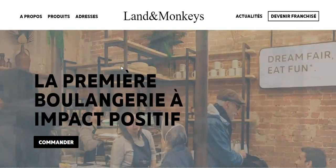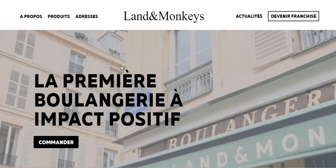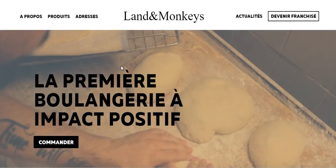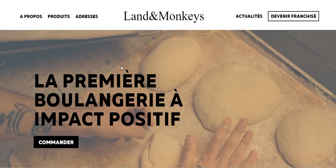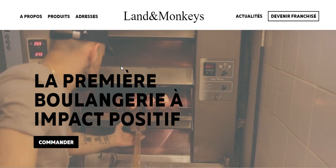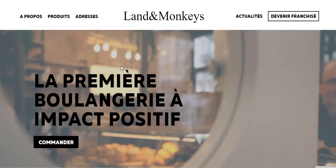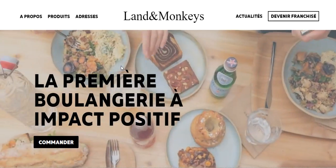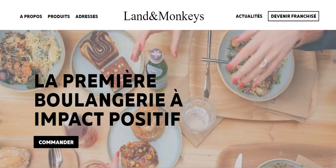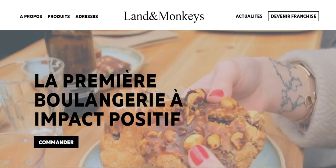Right off the bat, we have London Monkeys. If you're looking for a bakery website example, London Monkeys is one of the most inspiring I've seen so far because it stands for Dream Fair, Eat Fun. The menu is uncluttered and the video background is stylish. Overall, the style closely resembles a magazine with plenty of white space and colorful photos.